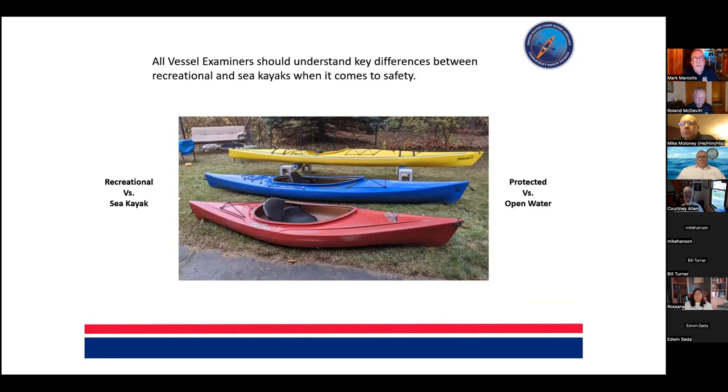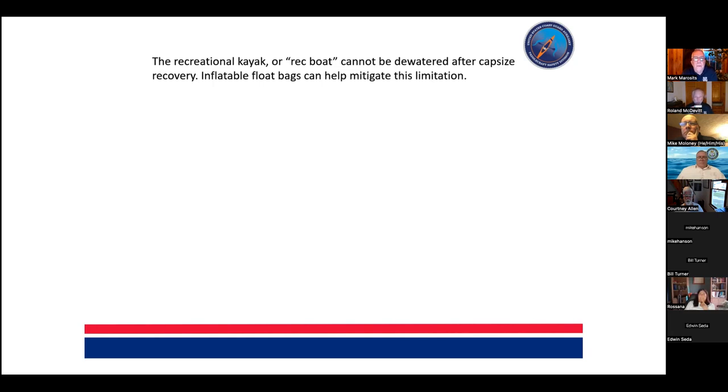All vessel examiners should understand the key differences between recreational and sea kayaks when it comes to safety. The yellow boat in the back has a forward and aft hatch in addition to the cockpit. What's important is not just that there's a hatch, but that those hatches open into a compartment with a bulkhead that creates two watertight compartments — which adds a lot of extra flotation to a sea kayak. The other boats in the foreground are open and do not have those watertight compartments, which means they can't really be dewatered after capsize recovery.